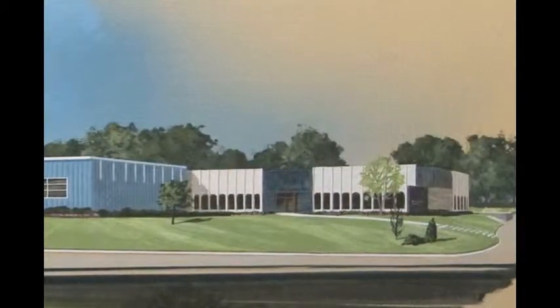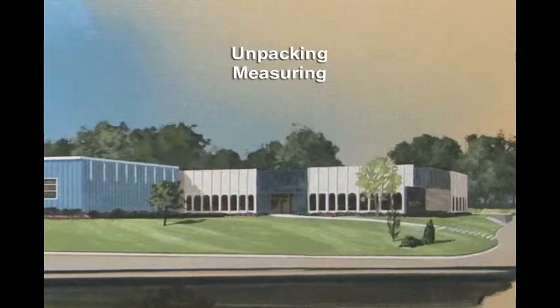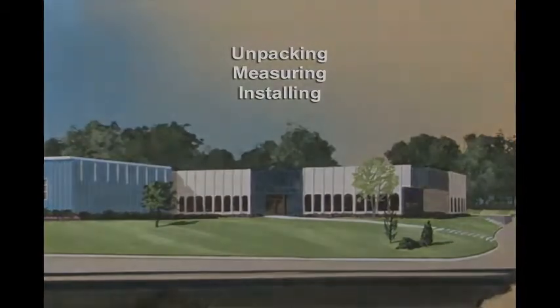In this video, Thermalright will provide you with a product overview as well as helpful tips for unpacking, measuring, and installing Thermalright enclosures.